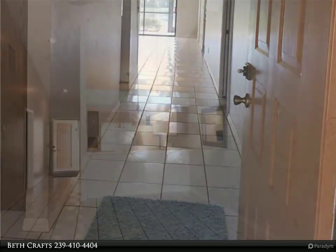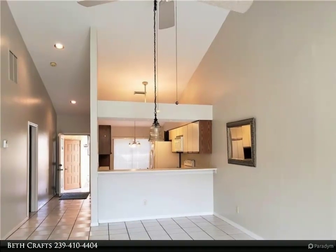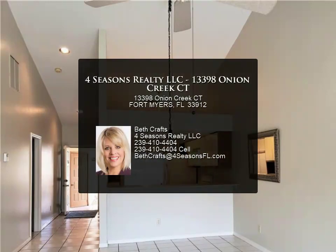Cross Creek is conveniently located on the Daniels Parkway corridor, just minutes to shopping and I-75 to head to any one of Southwest Florida's beautiful beaches. For more information, review the details below.